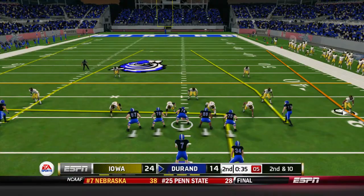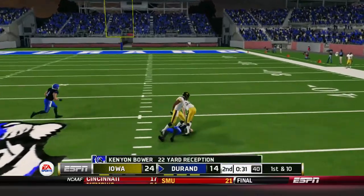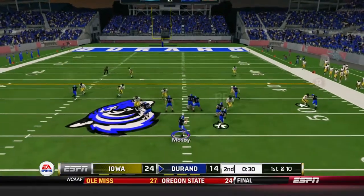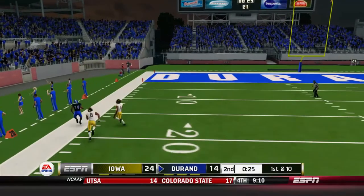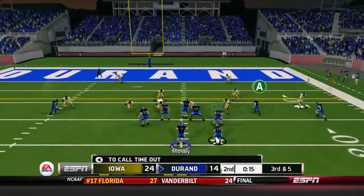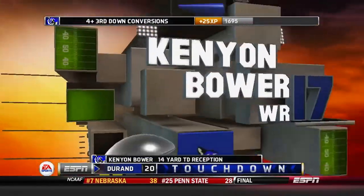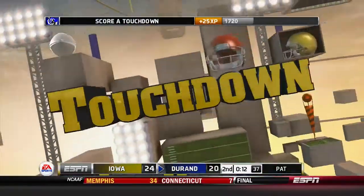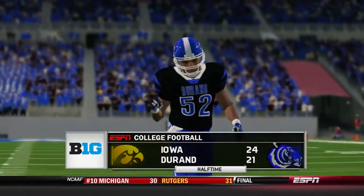Duran has the football, 30 seconds to go. Mosby dropping back, fires it quickly to Kenyon Bauer — laid out by a giant hit but gets the first down. Simon Mosby dropping back, airs it deep to MJ Cochran who makes a 30-yard sideline grab. On third and five with 15 seconds to go, Kenyon Power catches the touchdown. It's going to be 24-21, Duran down by three going into the locker rooms. Iowa holds a three-point lead going into halftime.